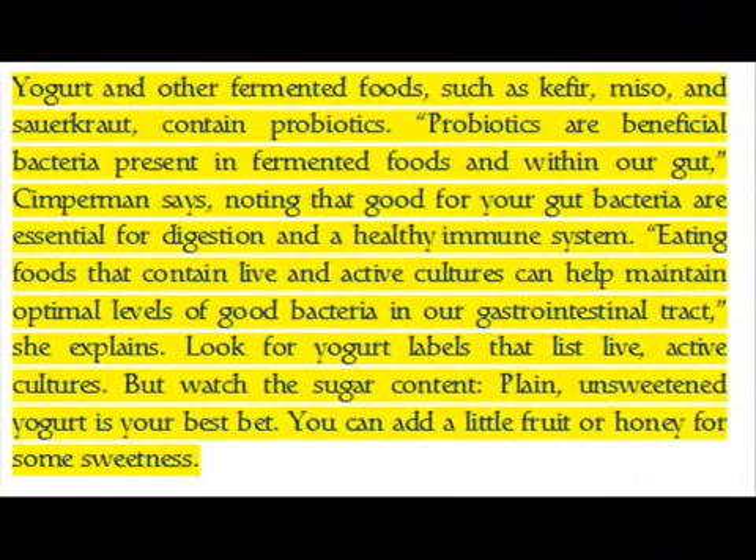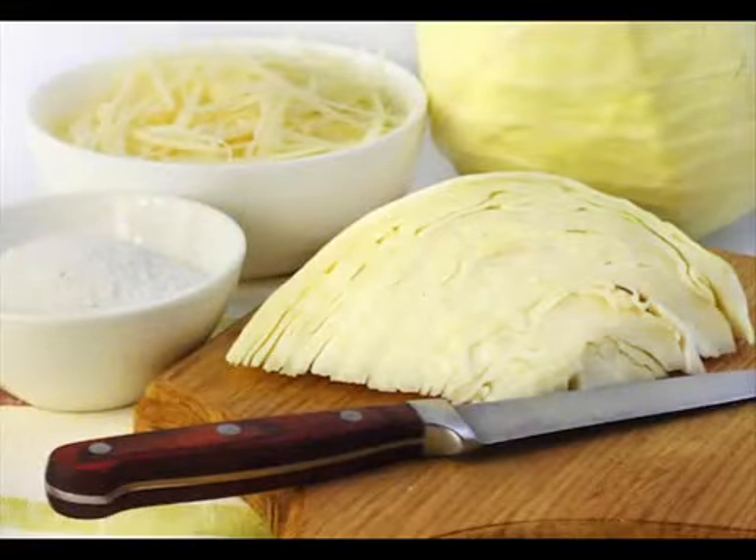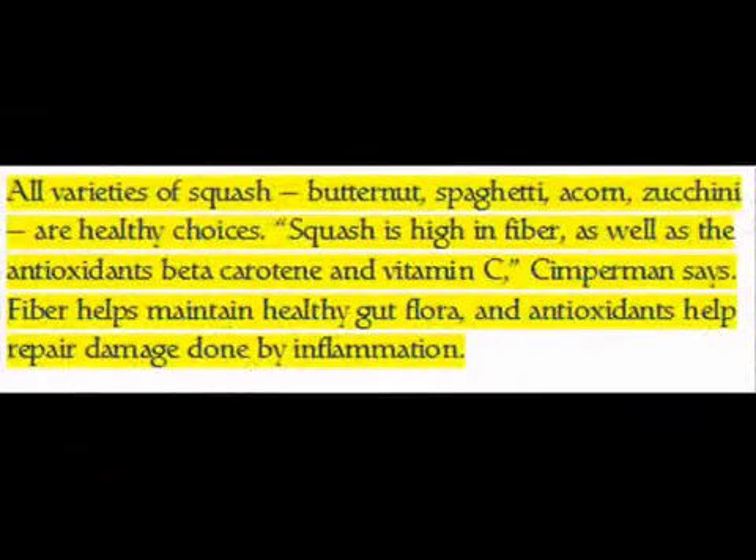Yogurt and other fermented foods such as kefir, miso, and sauerkraut contain probiotics. Probiotics are beneficial bacteria present in fermented foods and within our gut, Simperman says, noting that good gut bacteria are essential for digestion and a healthy immune system. Eating foods that contain live and active cultures can help maintain optimal levels of good bacteria in our gastrointestinal tract. Look for yogurt labels that list live active cultures, but watch the sugar content — plain unsweetened yogurt is your best bet. You can add a little fruit or honey for sweetness.